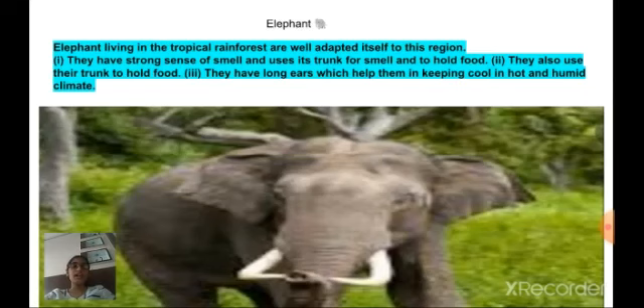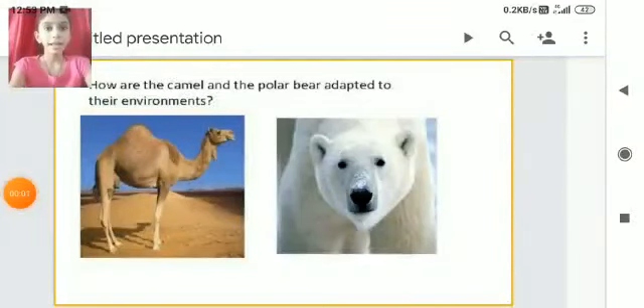This is an elephant which lives in the tropical rainforest. Elephants are also adapted to tropical rainforest conditions.